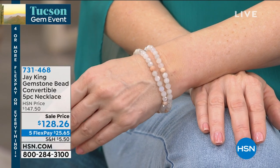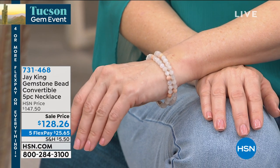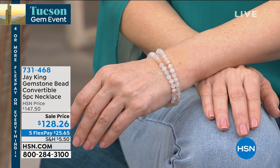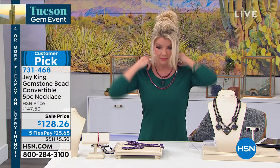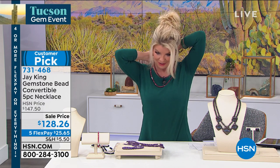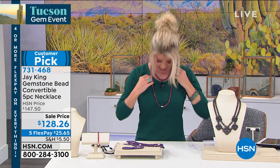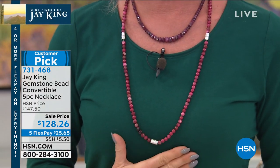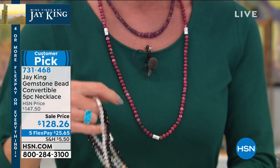At $147.50, you can choose which version to put on. The thulite pairs beautifully with a ruby necklace for layering. The moonstone is $128.26 for the thulite, and there is black spinel as well, item number 731-468. We're live on Facebook and love hearing from you — so many followers excited about the Tucson Gem Event.